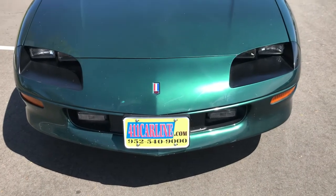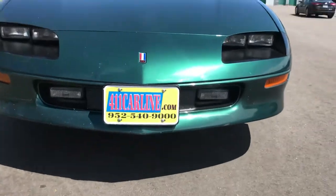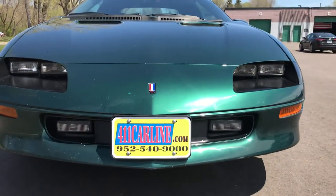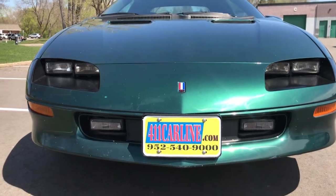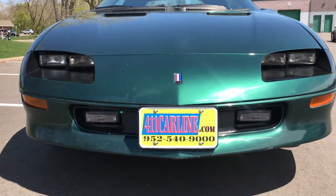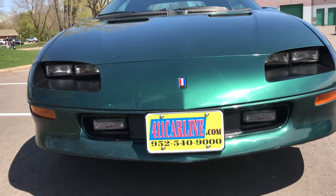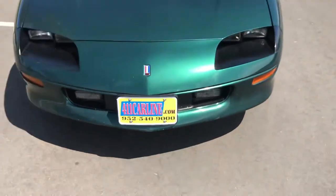Welcome to 411carline.com. You can find us at 411carline.com. You can view the free Carfax on our website by clicking on the little Carfax icon next to the vehicle. It'll say Carfax Advantage Dealer or Carfax One Owner. You're welcome to set up an appointment on our website or by calling 952-540-9000.